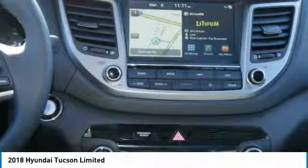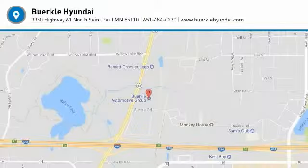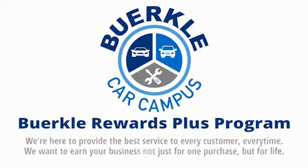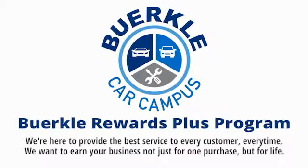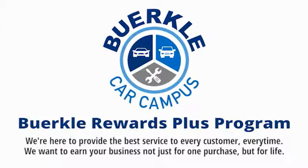Searching for a dependable vehicle that looks great too? You've found it, so stop in today. Berkeley is here to provide the best service to every customer, every time. We want to earn your business, not just for one purchase, but for life.